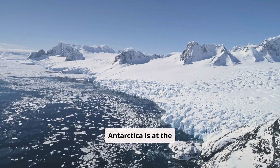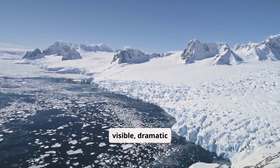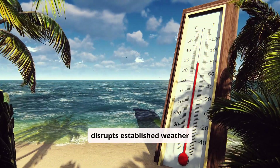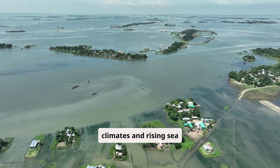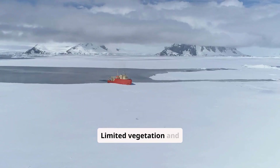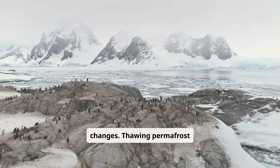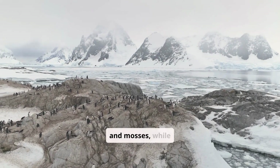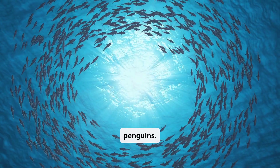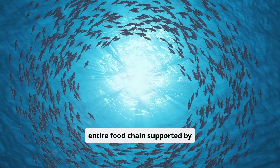Antarctica is at the front line of climate change, with shifts in temperature and ice melt offering visible, dramatic evidence of a warming planet. This rise in temperature disrupts established weather patterns, affecting global climates and rising sea levels, with potential consequences for coastal communities worldwide. Melting sea ice impacts the breeding grounds of seals and penguins, and krill populations are susceptible to water temperature changes, risking the entire food chain supported by this key species.